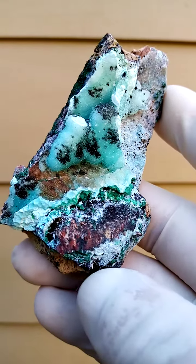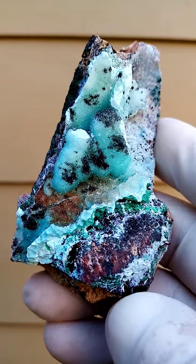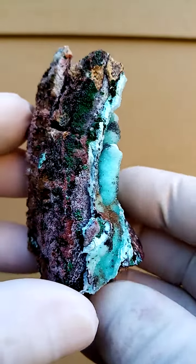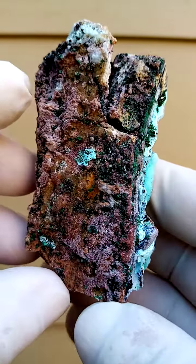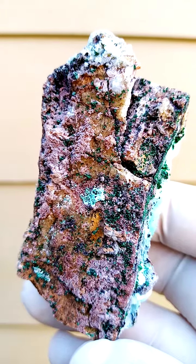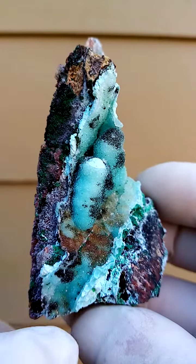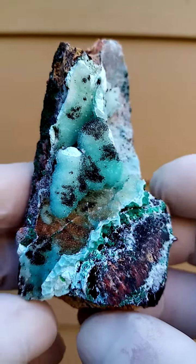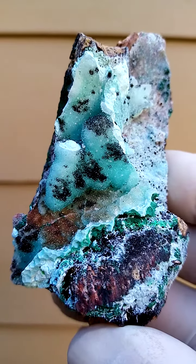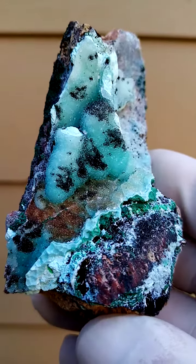From the Tenke Fungurumo deposit in the Katanga Copper Crescent in the Congo, we have underlying a compacted clay almost turning into a dolomite. On top of that we have a thin layer of quartz, but the main feature here is a very thin layer of chrysocolla sitting on the matrix. Covering that chrysocolla would be some drusy quartz crystals, and these almost dendritic little black formations you see would most likely be heterogeneite.